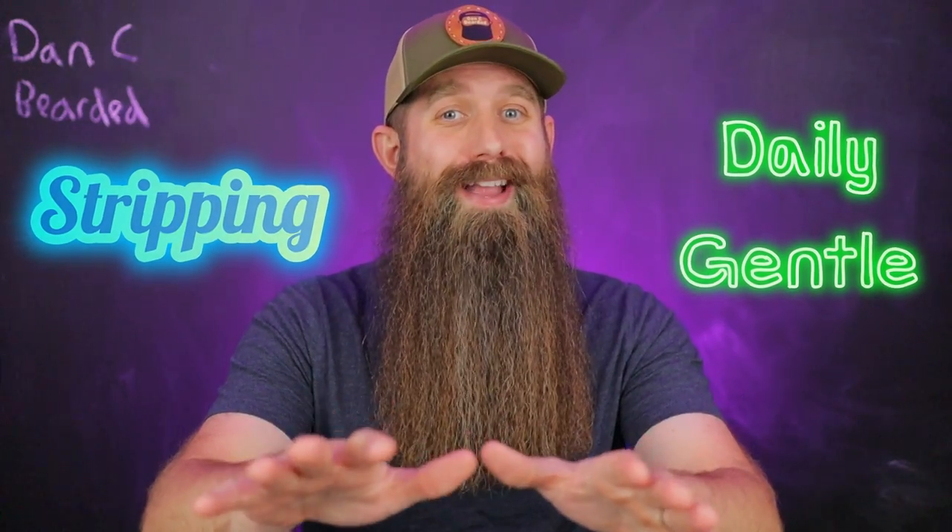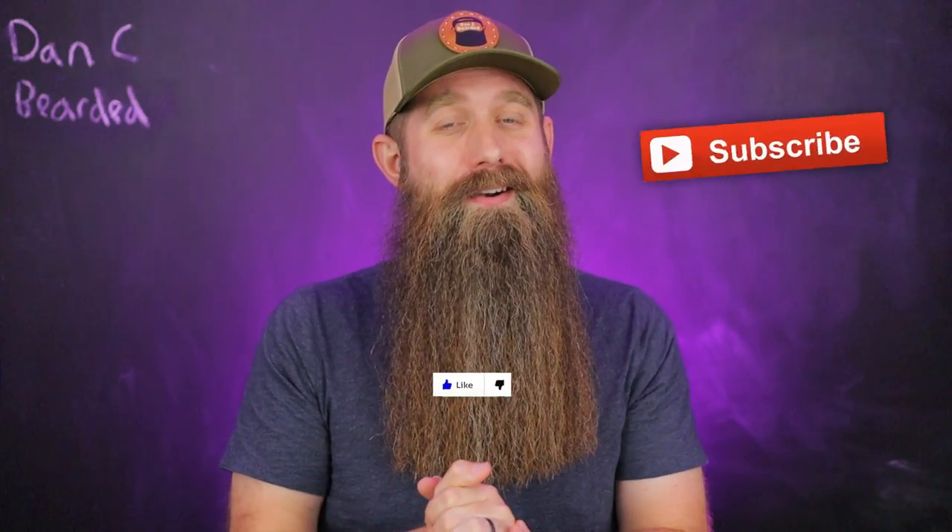I'm going to give you guys all those answers, but real quick, my name is Dancy Bearded. Hit a thumbs up for me. If you're not subscribed, please consider it. And if you are subscribed, thank you guys so much.